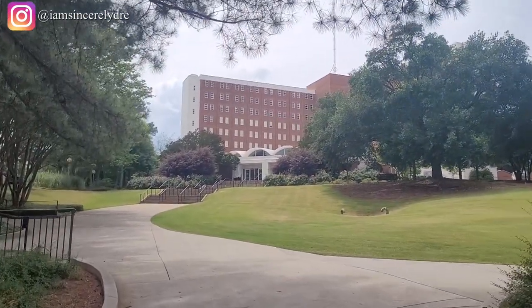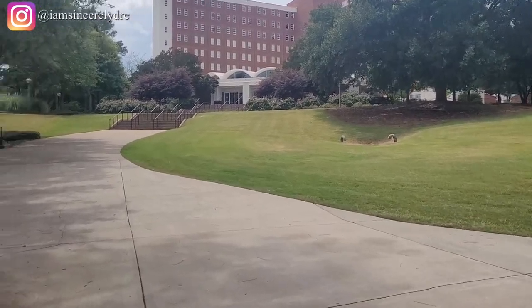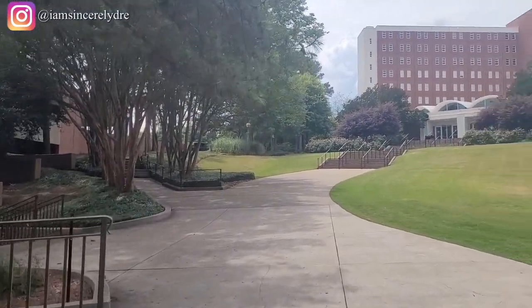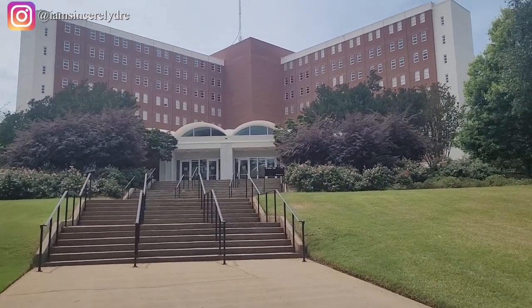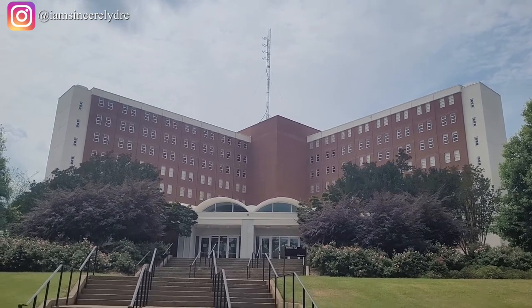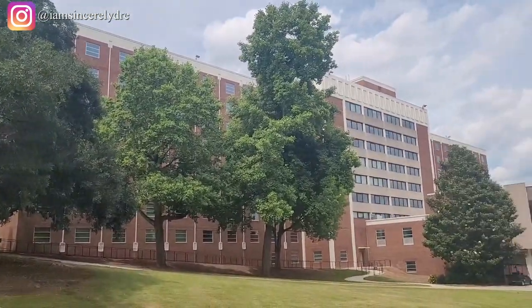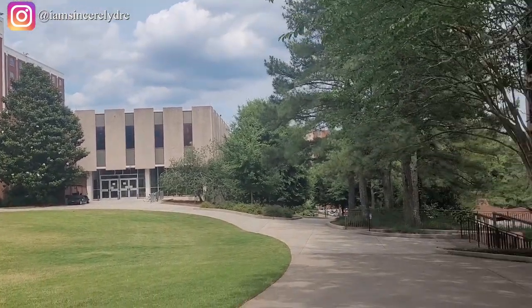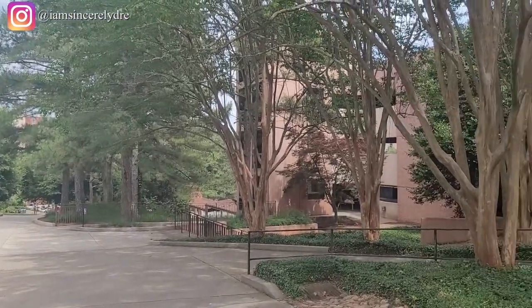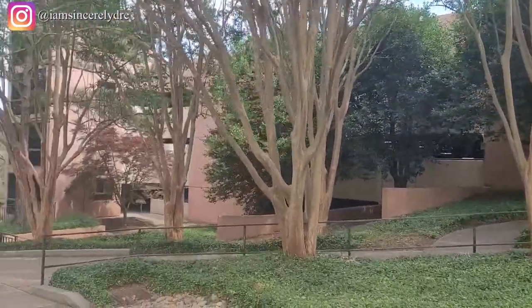The next high rise that you can see is Brumby Hall, and these are our three — soon to be four — first year high rises on campus. In this quad area they will usually have events or different things like that, so you can always expect to see anybody just out here relaxing with their friends, throwing frisbee around, whatever the case may be.